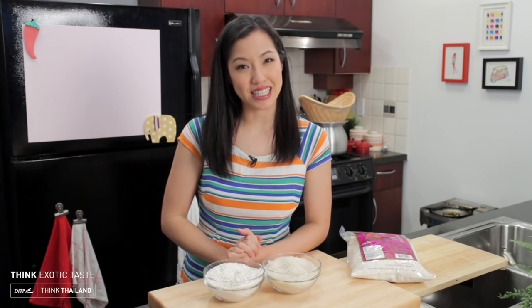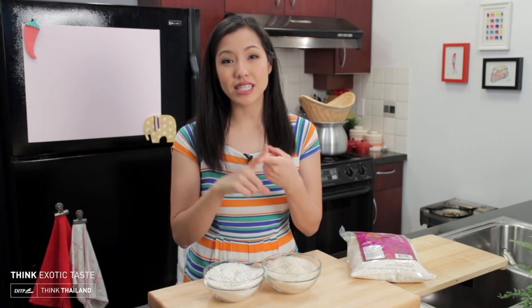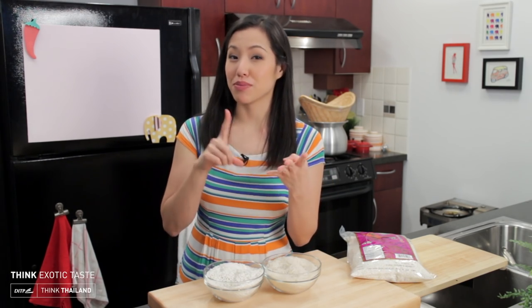Welcome to my fifth and final episode of my five colors of Thai rice series. So we have looked at white, brown, red, and black rice.